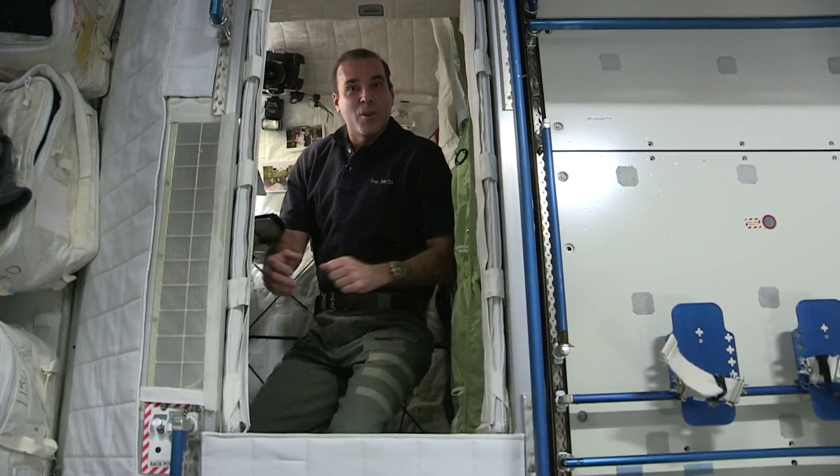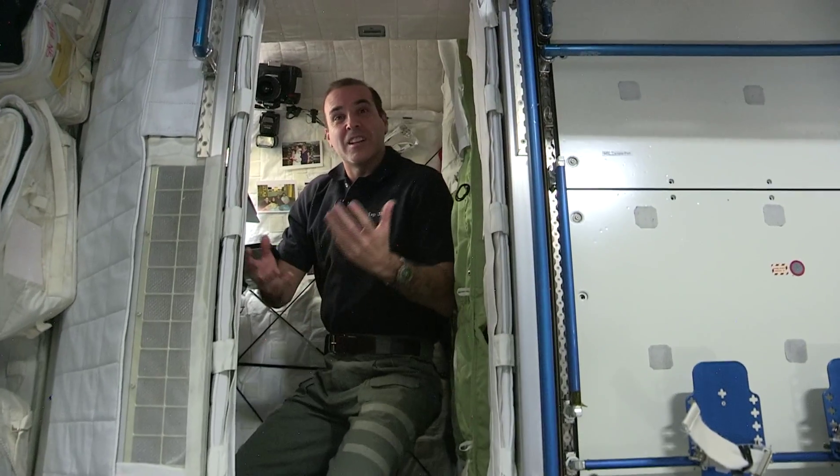Welcome to my crew quarters on board the International Space Station. It's not very big — it's actually quite small — but it's a great place to keep your personal items.